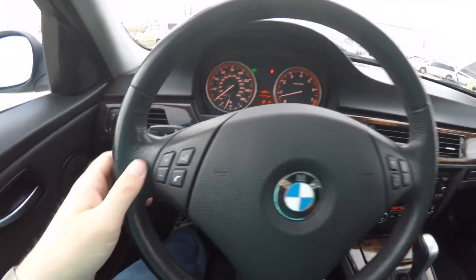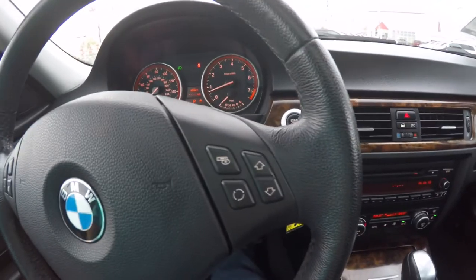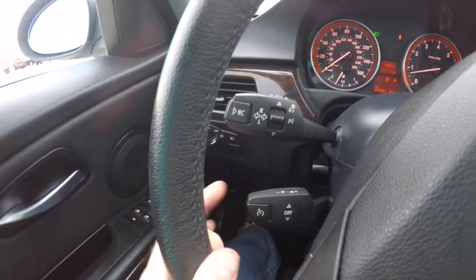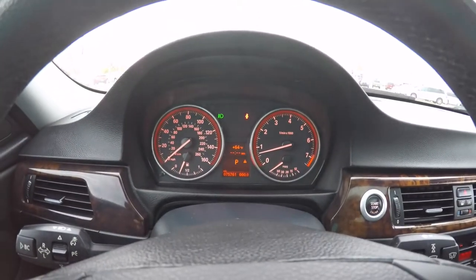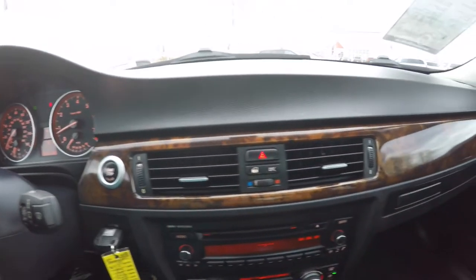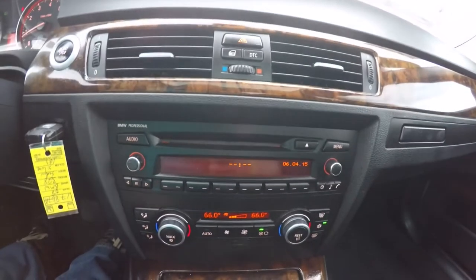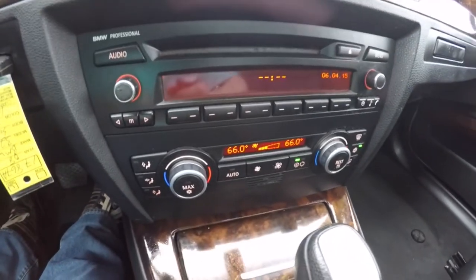Panning through the interior for a little more detail — there are audio controls and Bluetooth controls on the steering wheel, along with turn signal controls, cruise control, and wiper controls. This vehicle currently has 75,761 miles on it and does have push-button start.